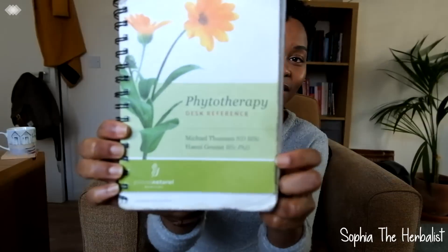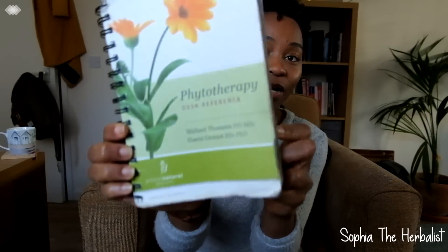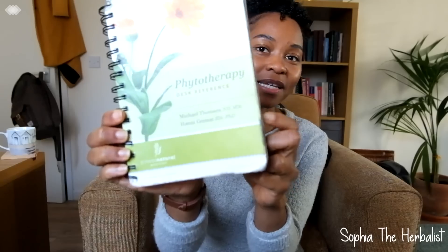So — the Phytotherapy Desktop Reference. I know there are probably others but this is the one that I use and it's amazing. I swear by it.